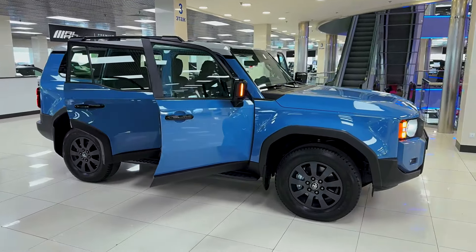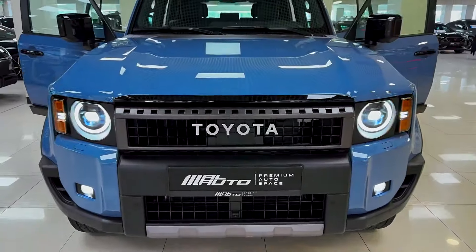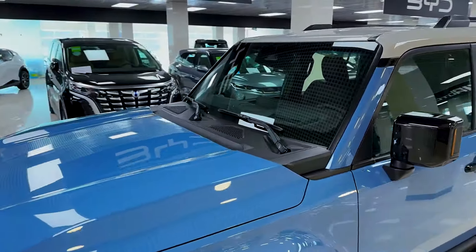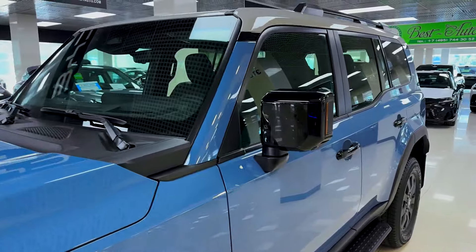With a starting price of approximately $50,000, the 2025 Prado offers a compelling blend of performance, comfort, and versatility for both everyday use and adventurous escapades.